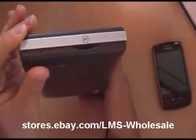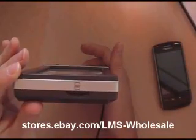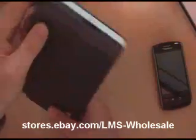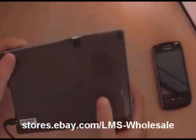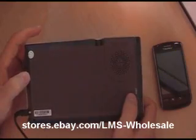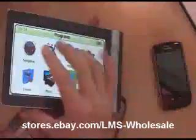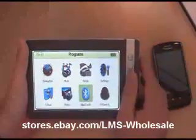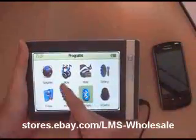Over here on this side it comes with an SD slot and we do have a two gigabyte SD card already installed with everything you need. On the back, you can see a nice big speaker system and it does have a reset area right here. So let's go through the system very quickly — I'm going to show you how it works and then we'll show you the accessories.